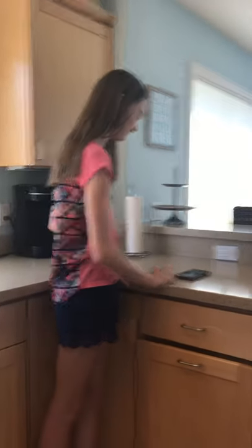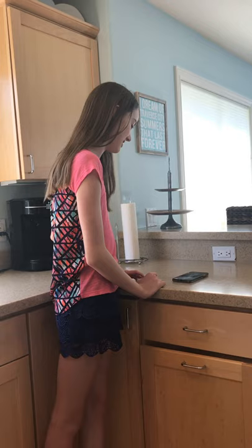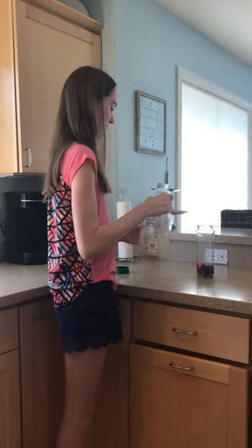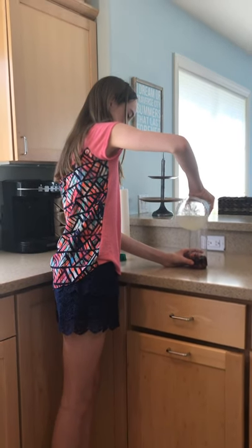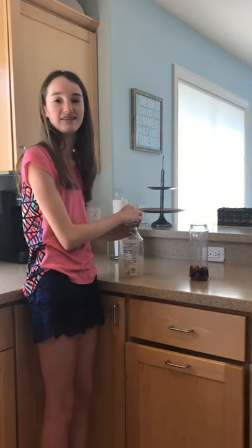Now it's time for my third ingredient. I hope I get a sugary drink or a fruit. Hey Siri, pick a number between 1 and 12. It's 12. That's a good one. It's lemonade! Yes! So now I'm going to pour my lemonade into my smoothie. Just a little bit more. That's good. These are all pretty good ingredients so far.